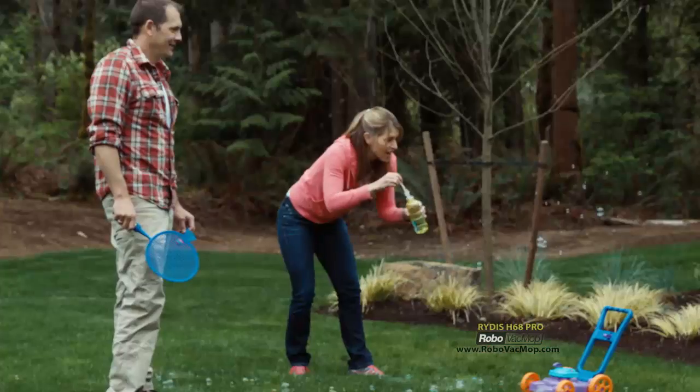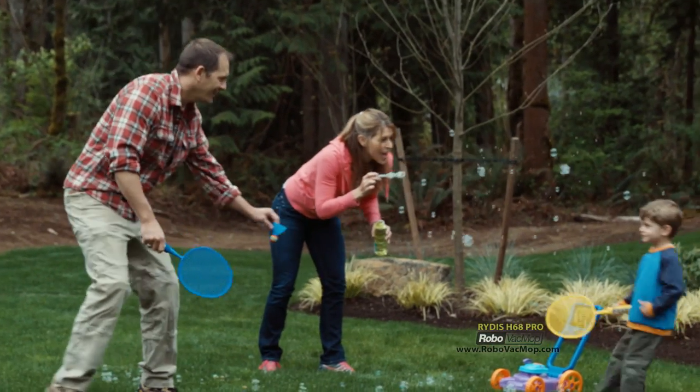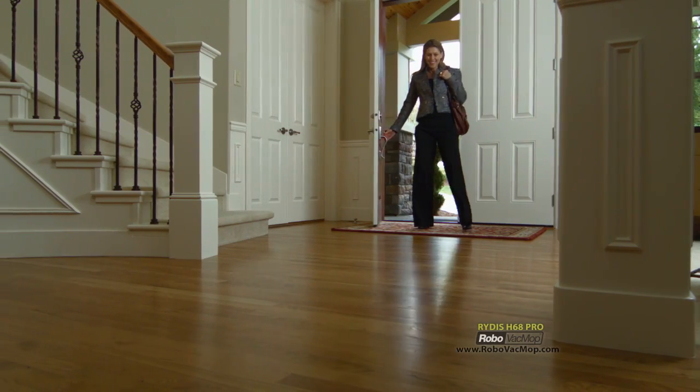Ask yourself what you'd rather be doing than cleaning your own floors — just about anything, right? Order your Robo Vac Mop now and you'll have more free time to do the things you love while still enjoying a cleaner home. Here's how you can get your special offer on the Ritus Robo Vac Mop.